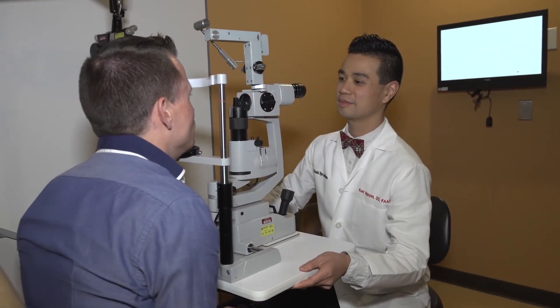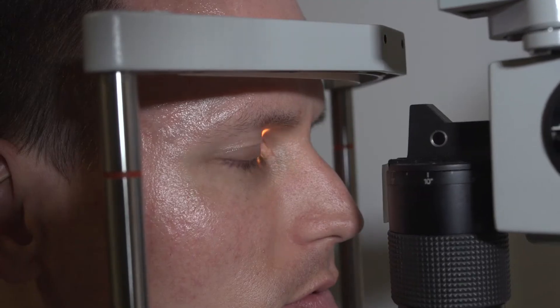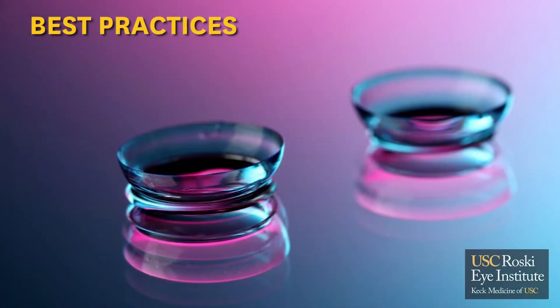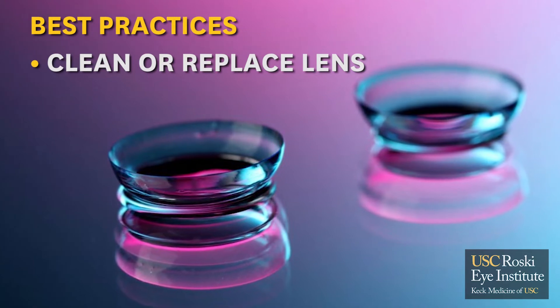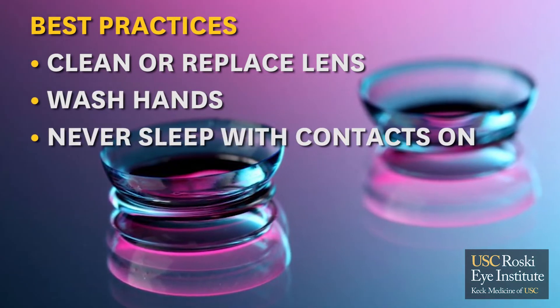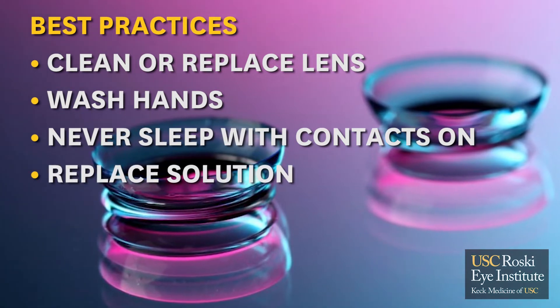To prevent contact lens eye infections, remember to have your annual eye exam so your eye doctor can make sure your eyes are healthy and that the contact lenses you're wearing are the best ones for you. Remember to clean and replace your contact lenses as prescribed, always wash your hands before handling them, never sleep in your contact lenses, and always replace your contact lens solution rather than reusing it.